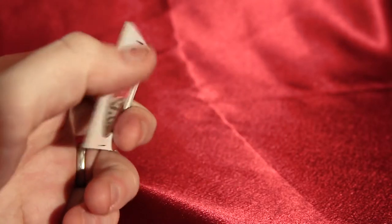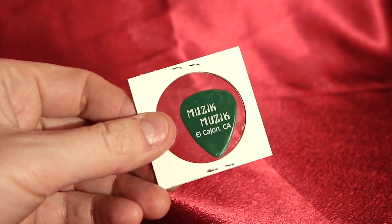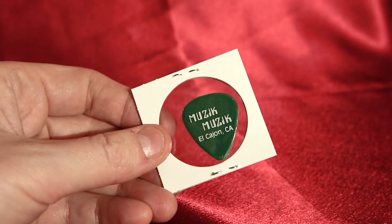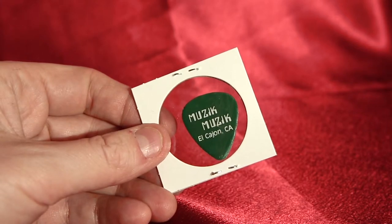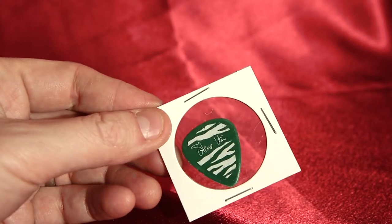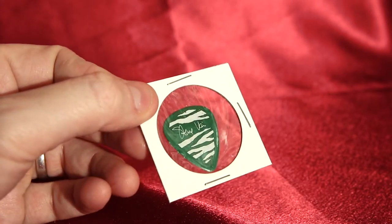This is a cool pick because if you look on the other side he's got advertising, which you didn't really have to do later on, but you probably got a nice batch of picks for free. Music Music, El Cajon, California. So this is a really old, rare pick from the early days of Steve's career, on green.